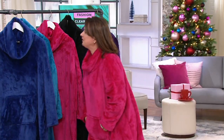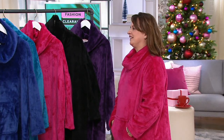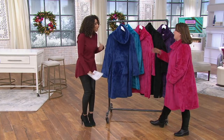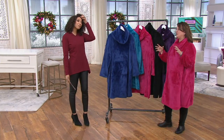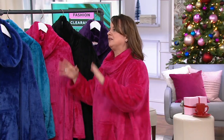So happy to have you here. Merry Christmas. Happy Holidays to you as well. So this is all about just being comfy, cozy, nesting, cocooning — which is what we're doing this time of year. And in a couple of days, we're all going to just breathe a sigh of relief and be ready to cocoon.